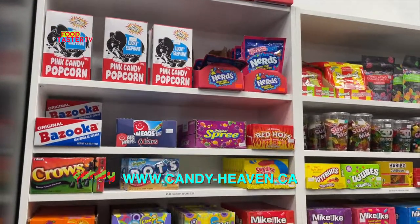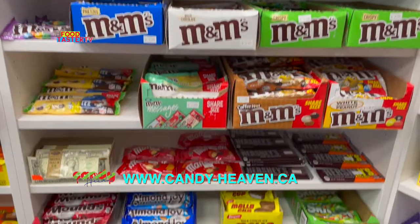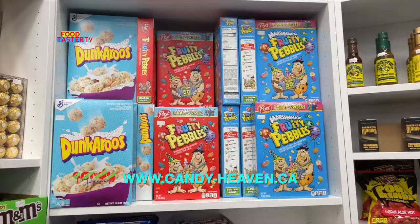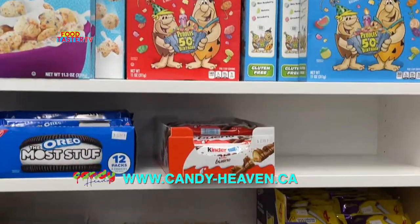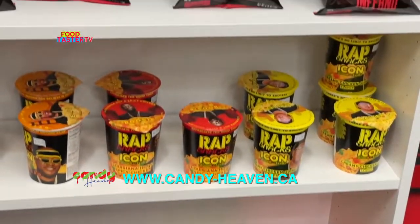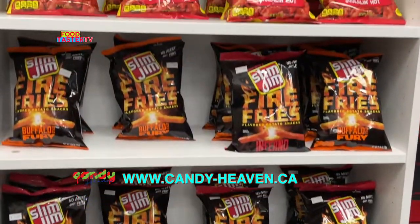They have a cool selection of American candies and chocolate, and also a very interesting selection of cereals and international candy, and a small portion of savory snacks as well.